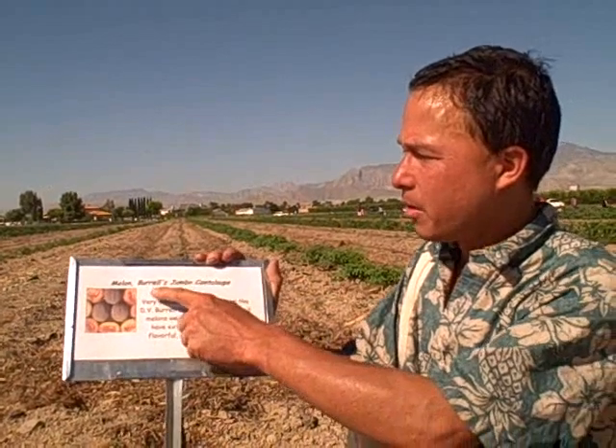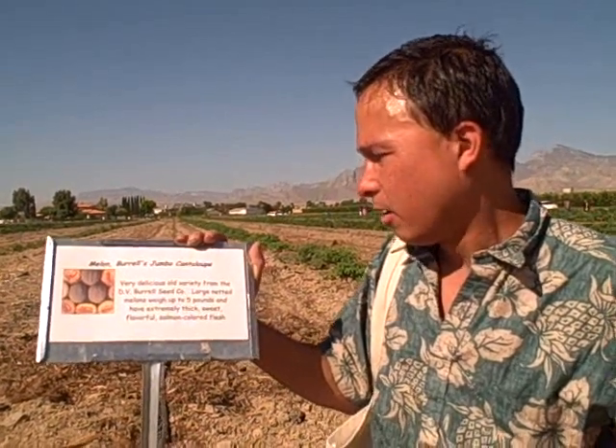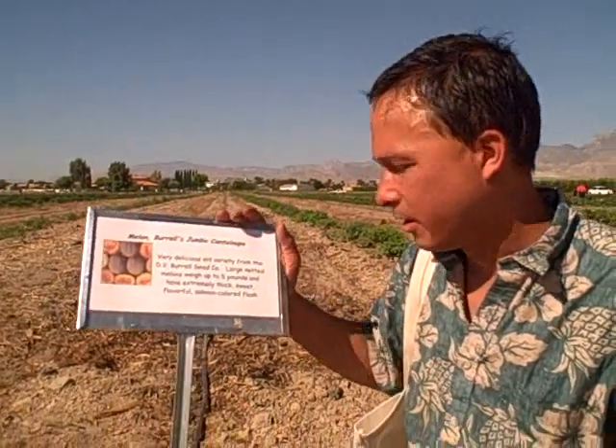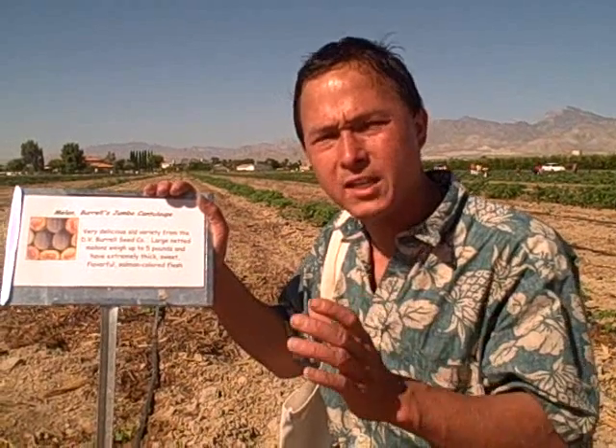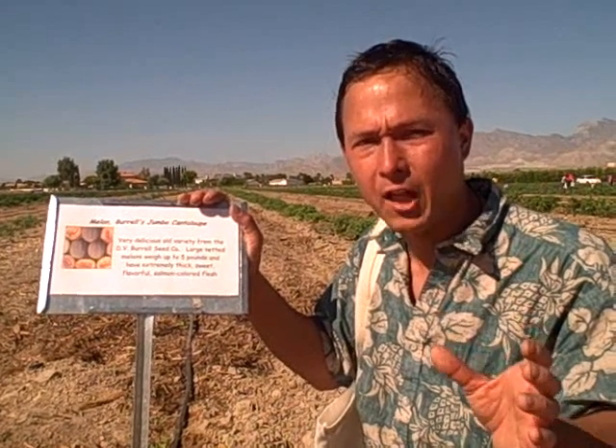What else are they growing at Gill Crease besides tomatoes? They're growing melons — Burrell's Jumbo Cantaloupe, a very delicious old variety from the D.V. Burrell Seed Company. Large netted melons up to 5 pounds with extremely thick, sweet, salmon-colored flesh. They just planted them so they'll take a little more time to ripen. Every climate is a little different, and certain seeds have naturalized for certain climate areas. This variety may do better in hot, dry climates like Las Vegas. I encourage everybody to find seeds that are good for their climate and environment.